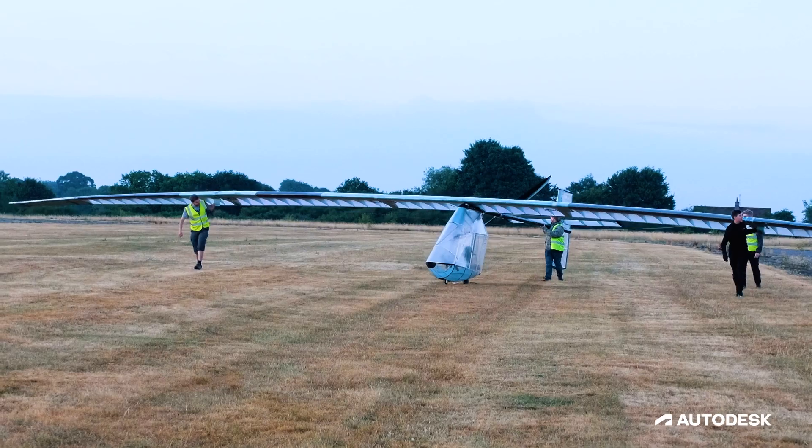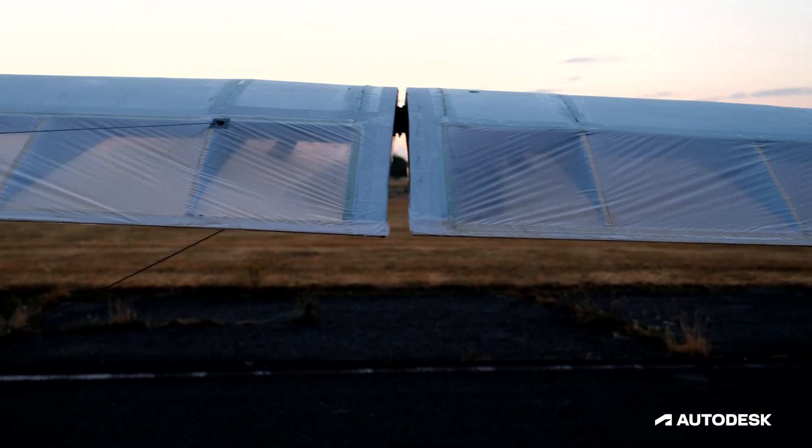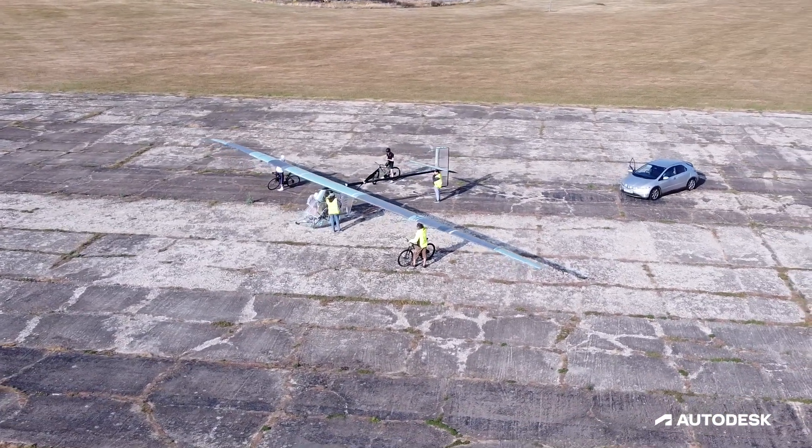In order to have a successful flight you have to have a good aircraft, and for human powered airplanes it means that the aircraft is very light, has a lot of wingspan, and is controllable.